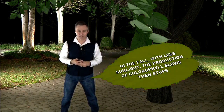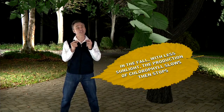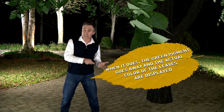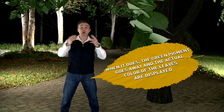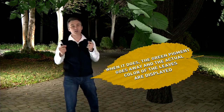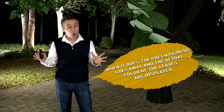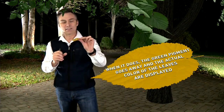Now what happens during the fall? You have less sunlight, and when that happens, production of chlorophyll slows down and eventually stops. When it does, the green pigment that was there goes away, and the actual color of the leaf is displayed — the oranges, the yellows, the reds. They've been there the whole time. You just didn't see them because there was photosynthesis going on and chlorophyll covering them.